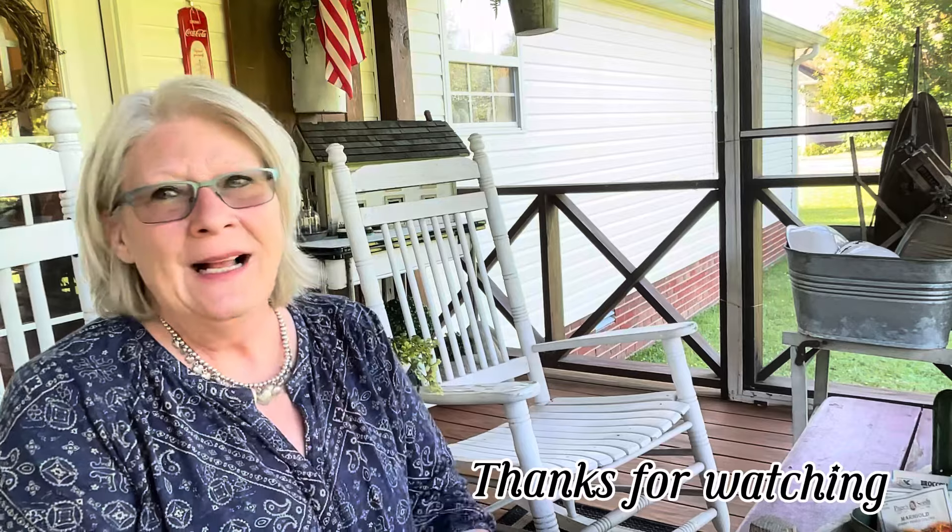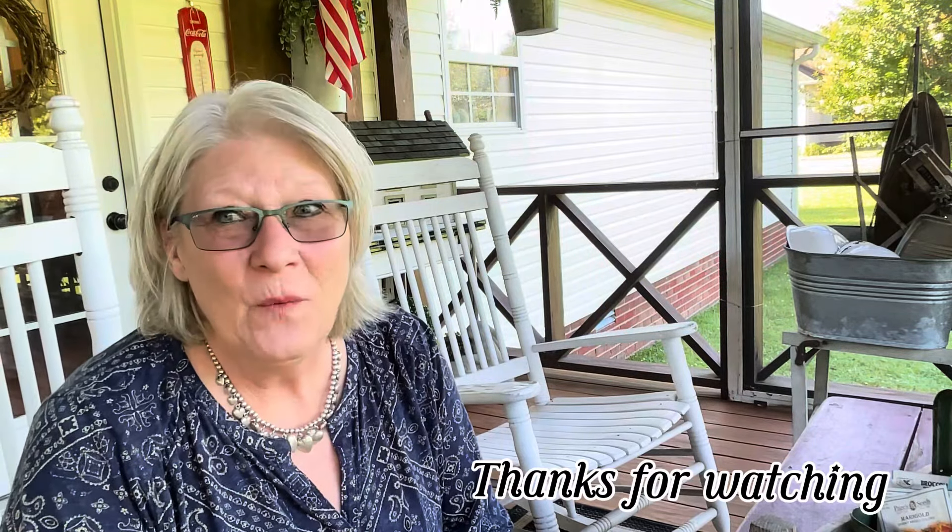Alrighty, I'm going to get off here. I need to get busy in the house — there's no telling what I'm going to get into now. But thank you so much, guys, for watching. Thank you for letting me share my treasures with you and my thoughts on where I'm going to decorate with them. Thanks for watching and I'll see you in the next video.